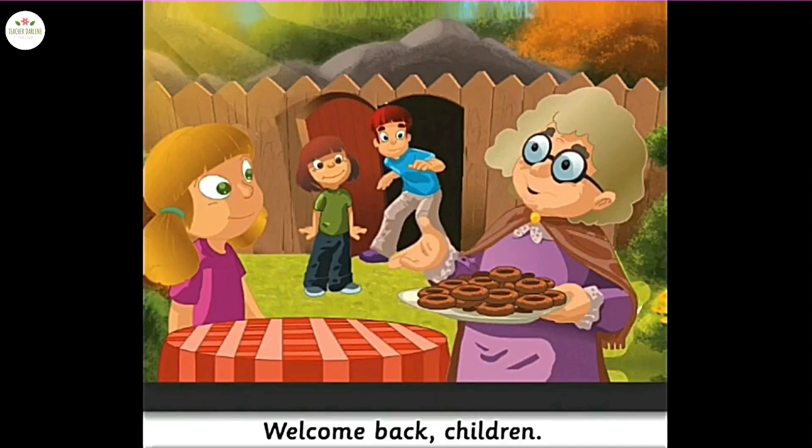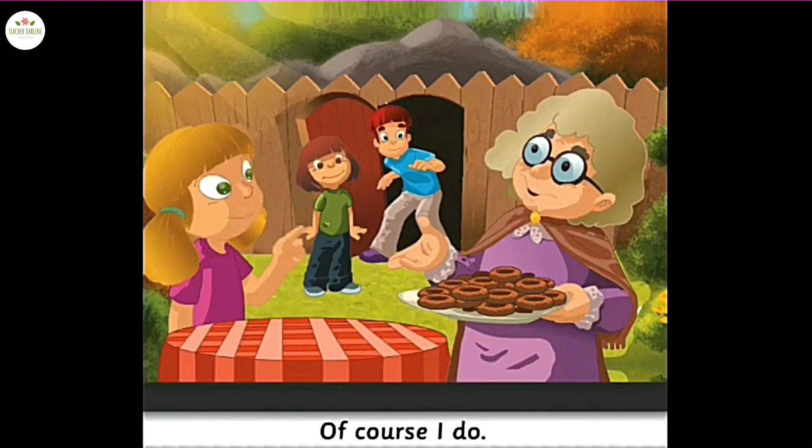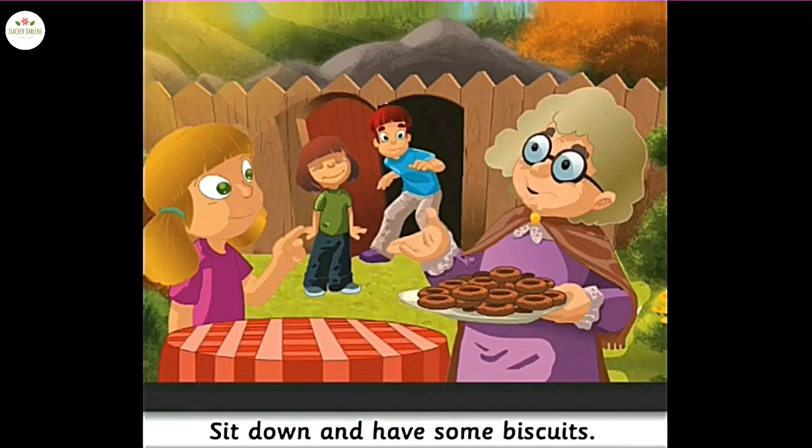Welcome back, children! It's a big tunnel, right? Do you know about the tunnel? Of course I do. Sit down and have some biscuits. Let me tell you about the tunnel.